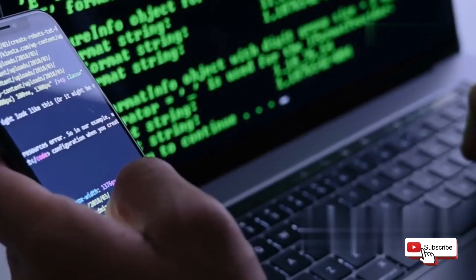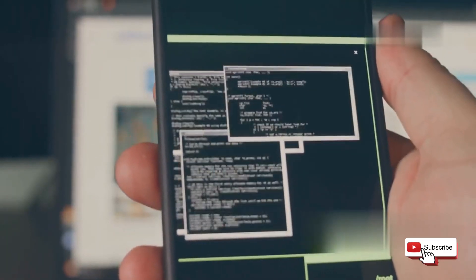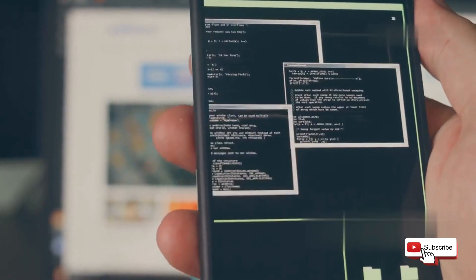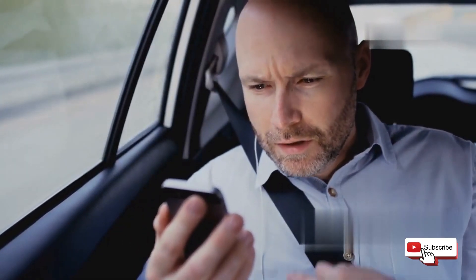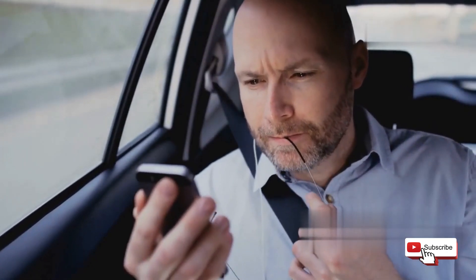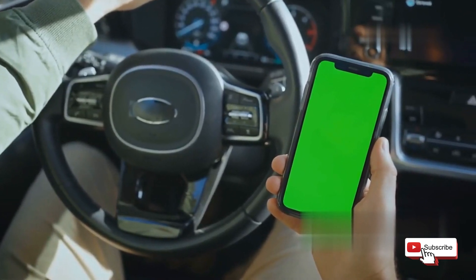No more tapping and swiping. With Termux, you're entering commands, running scripts, and basically interacting with your phone on a deeper level. This means you can automate tasks, manage files, and even run complex programs directly from your phone. It's like going from driving an automatic to a stick shift — a bit more challenging, sure, but way more powerful and customizable. The learning curve might be steep, but the rewards are immense. You gain unparalleled control over your device, making it a true extension of your hacking skills.